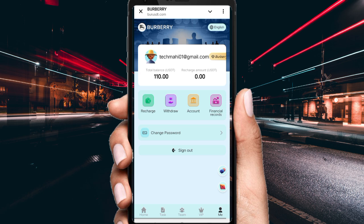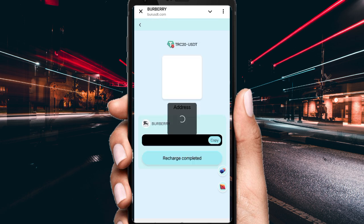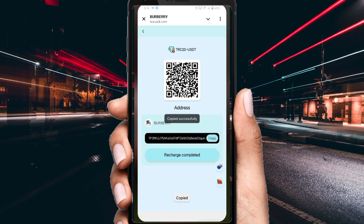First of all, check out the details. If you want to earn commission on this website, click 'Recharge.' After clicking Recharge, you can see many coin options: TRC20, TRX, BP, BNB. I just use the TRC20 USDT address — copy this address and open your private wallet. I use my Trust Wallet, first entering my password.